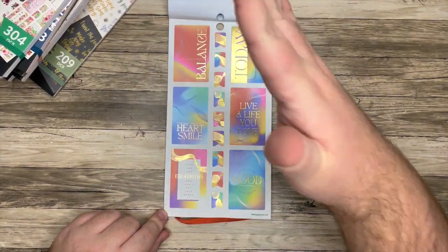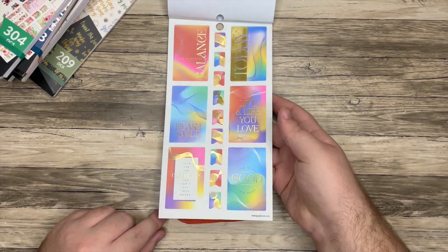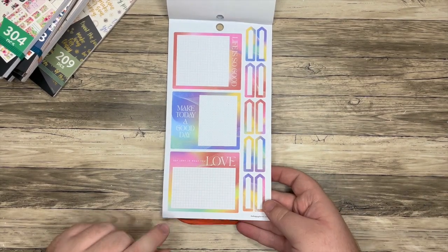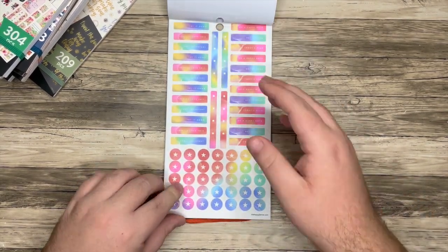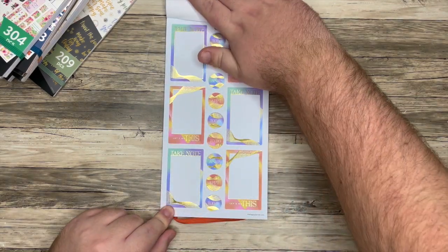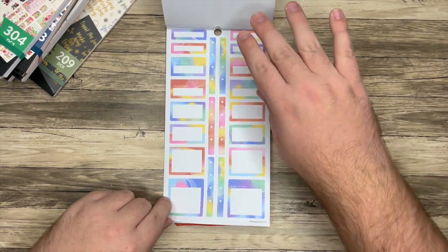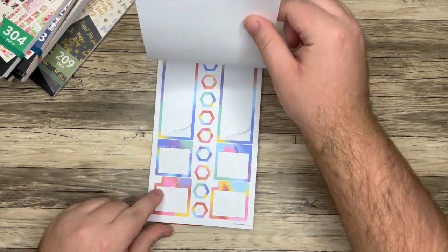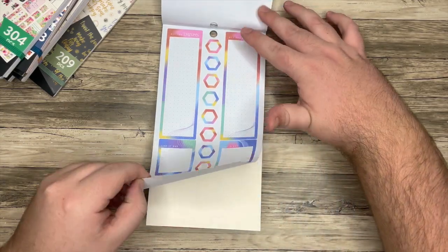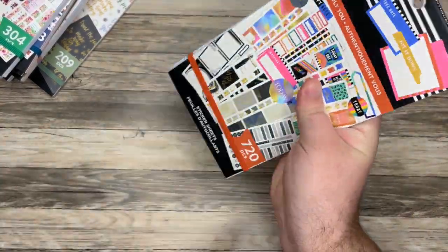I really like that we get functional decorative all in one book. These again are on clear with that gold foil. I love that we get double boxes — I use double boxes a lot lately. This is also on clear. I really love a double box. And this fun pattern here kind of just adds a 3D element. So that was Boldly You.